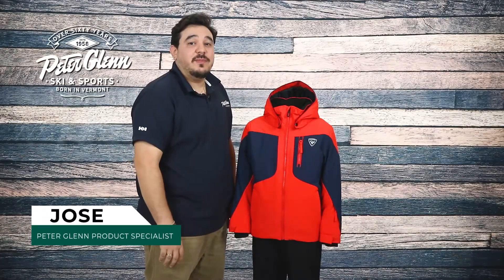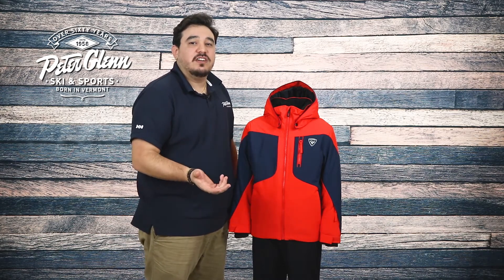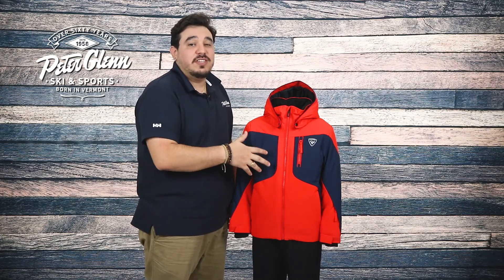Hey everyone, Jose here with PeterGlenn.com and today we're taking a closer look at the Rossignol Course Insulated Ski Jacket for Boys. This jacket has features to keep him warm and well protected all winter with great style to make him stand out too.